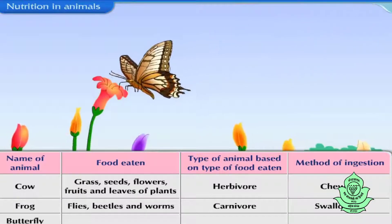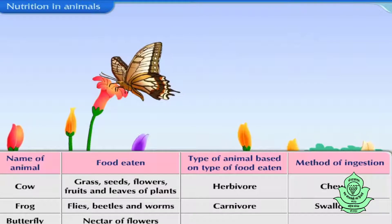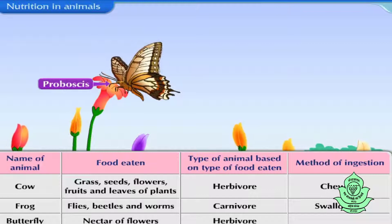Butterfly mostly feeds on nectar of flowers. Therefore, it is a herbivore. It has a long hollow tube in its mouth, called proboscis, which helps the butterfly to suck nectar from flowers.